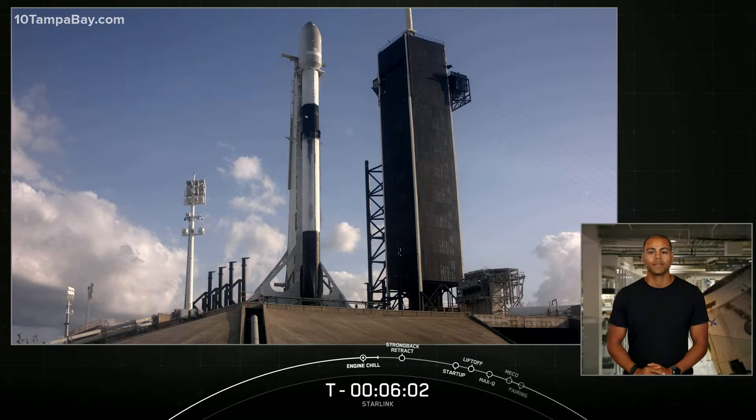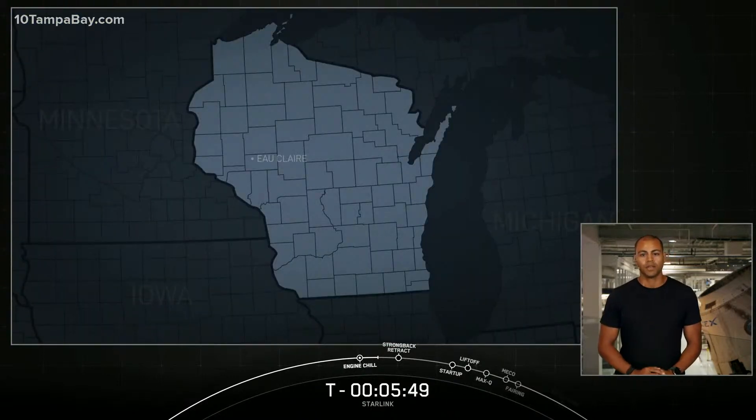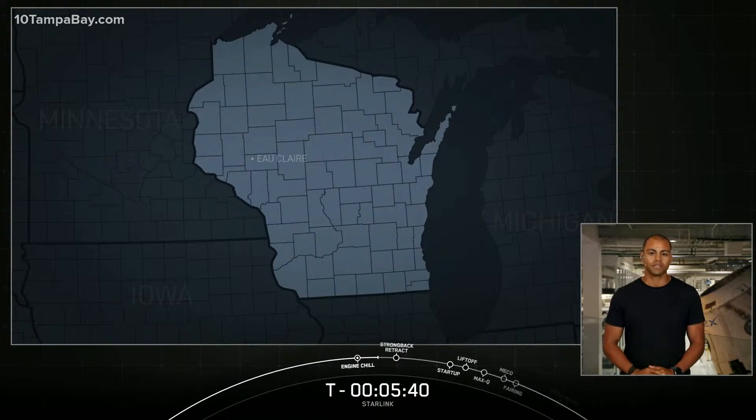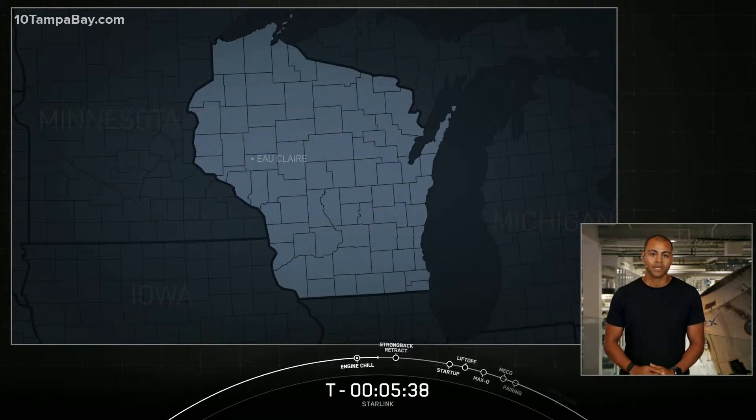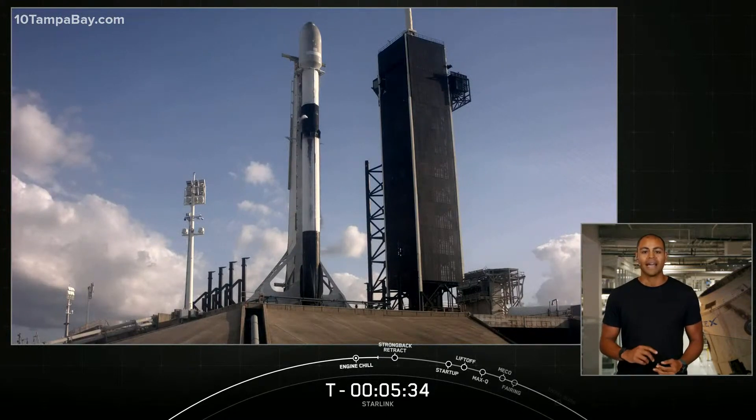Today, more than 18 million Americans live in areas without access to high-speed internet. For many communities that historically have had poor or non-existent connections to internet, the impacts of the current pandemic made day-to-day life even more challenging. One such community that has been underserved are the residents of Eau Claire, Wisconsin. This week, the city announced that it's participating in our beta program by offering 50 rural homes and businesses Starlink connectivity. These users will now be able to access high-speed internet for work-related purposes, accessing healthcare remotely, and receiving an online education.